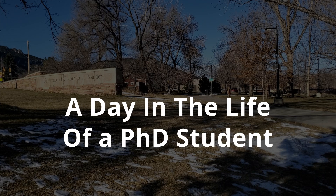Good morning! This is Lauren with Code Mechanics. I'm a PhD student at the University of Colorado Boulder in robotics and computer science, and today I'm going to be taking you with me through a typical day in the life of a PhD student.